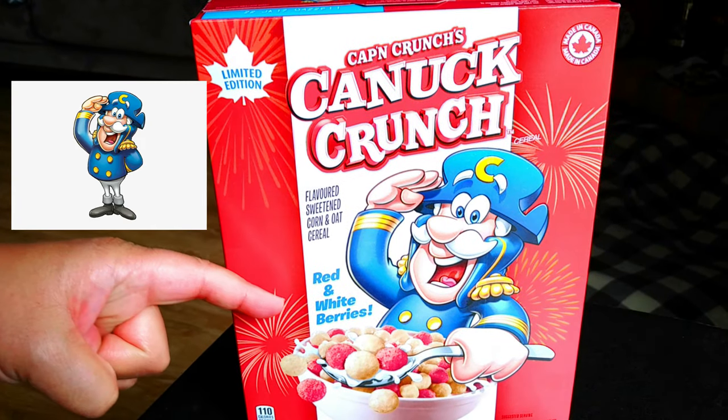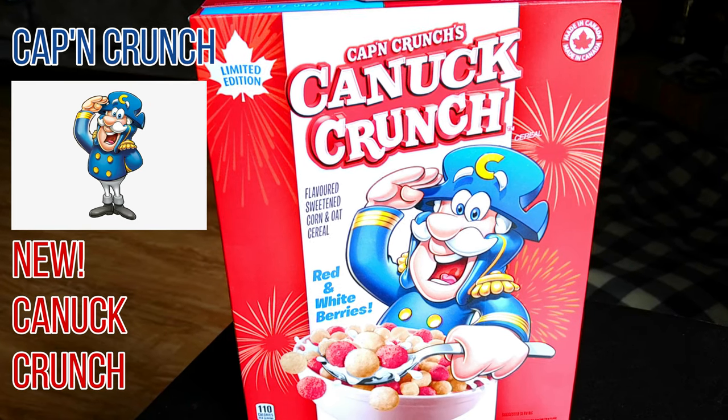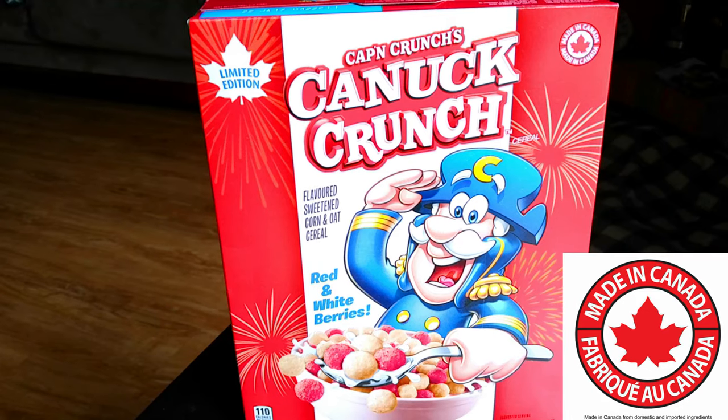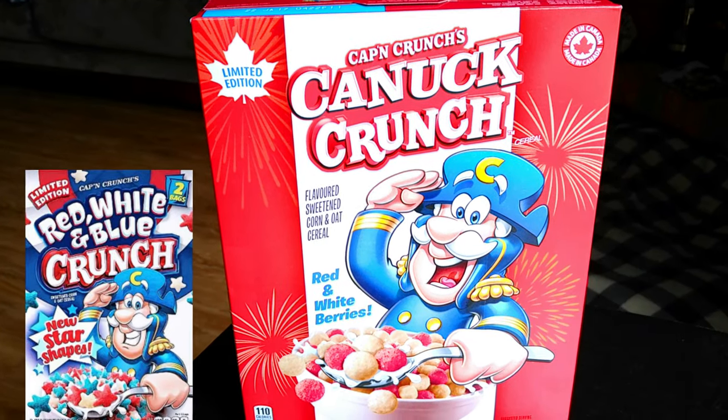It's got red and white berries, flavored sweetened corn and oat cereal, and it's made in Canada. It kind of resembles the red, white, and blueberries that they get in the USA.